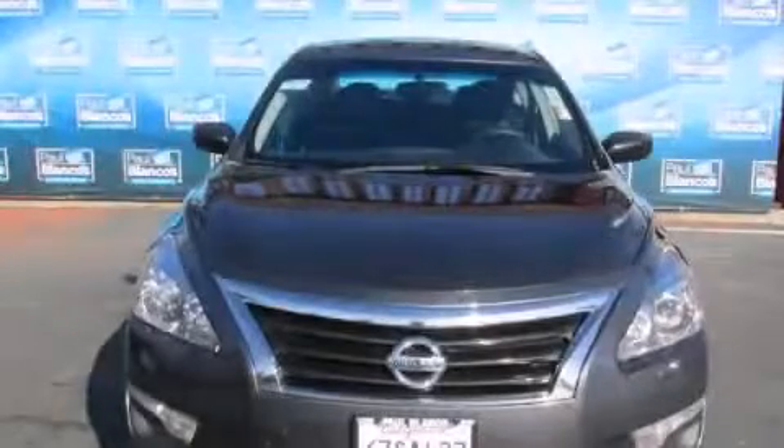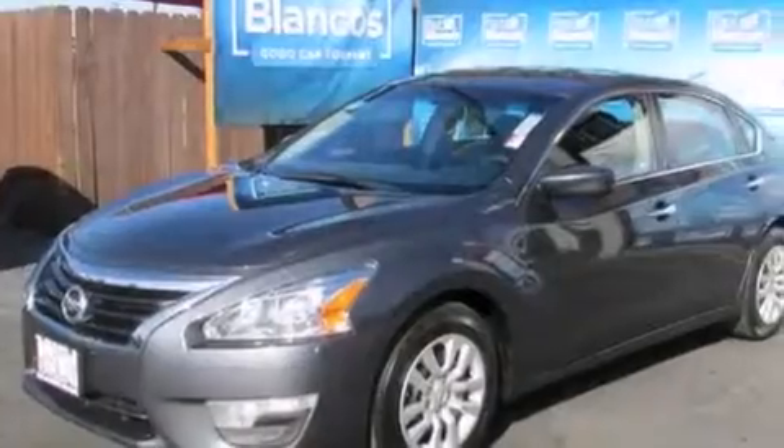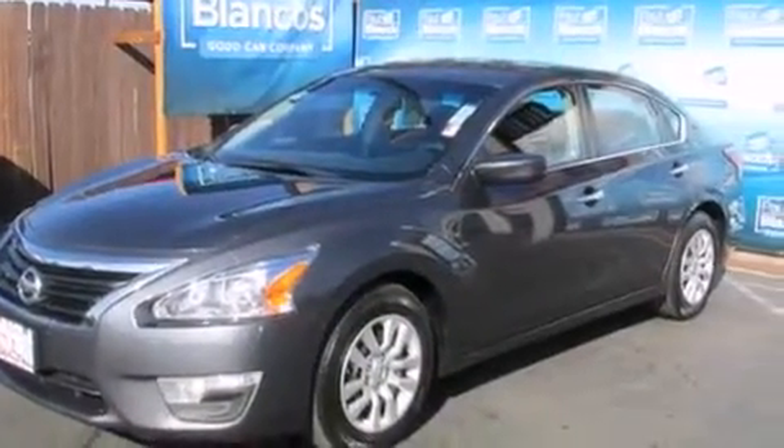This is a 2013 Nissan Altima. It features a 2.5-liter four-cylinder engine and an automatic transmission.